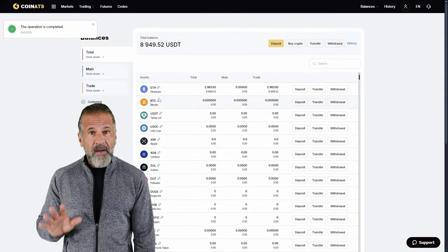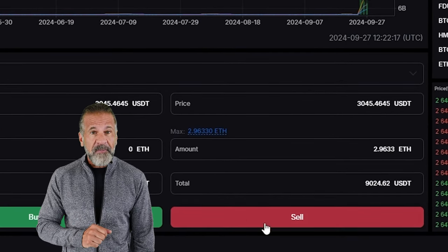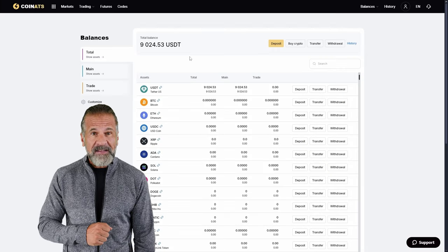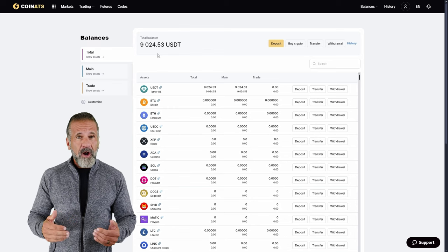Once the Ethereum is credited to your Coinats balance, you can proceed. Go to the trading page and sell the Ethereum at 10-15% higher than what you paid for on Binance. For example, I purchased $8,000 worth of Ethereum and sold it for $9,040, earning a net profit of $1,040. Now, let's withdraw the profit to a wallet.